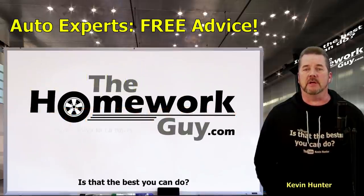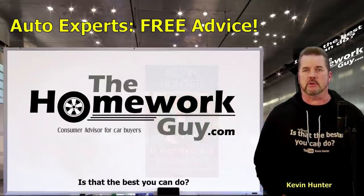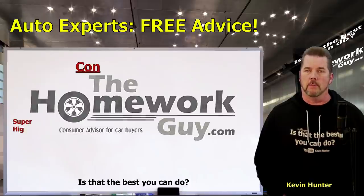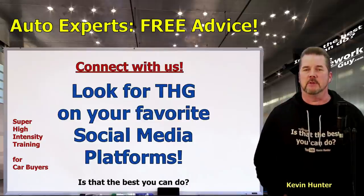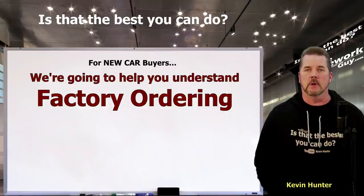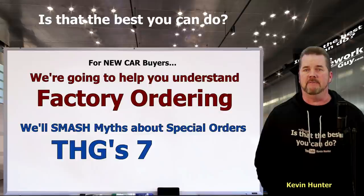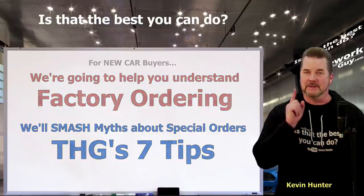Hi, I'm Kevin Hunter, also known as the Homework Guy, and author of 'Is That the Best You Can Do?' Today's video on factory direct special order cars is brought to you by the Homework Guy team. We're going to help you understand the basic process of ordering a new car from the factory — a special order vehicle right to your own specs and all the advantages it gives you as a new car buyer. We're also going to smash a few of the myths about inconvenience to the dealer and the implications a special order has on cost, and then we'll wrap up with our seven tips on how to place a factory order.